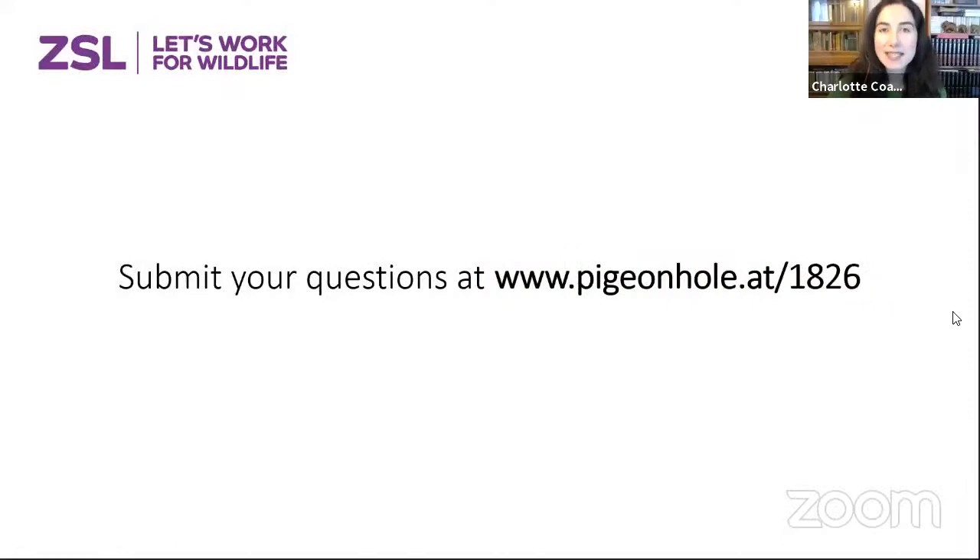Before we do that, I'm going to show you how you can get involved and share your questions with us. Please submit any questions to Pigeonhole — go to www.pigeonhole.at/1826. You'll be able to post your questions throughout the event. I'll be looking at the most popular questions, so please upvote the ones you'd really like answered.